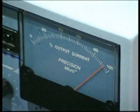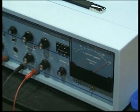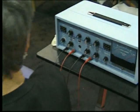Frequency specific microcurrent is a technique that combines the powerful effects of microcurrent to increase energy production of the cells by 500%, with the powerful effects of biologic resonance.